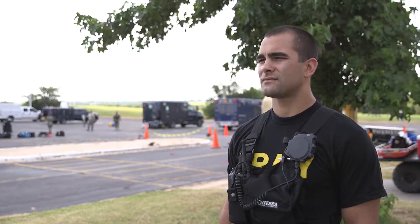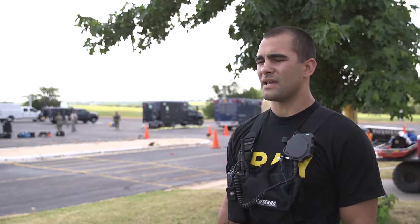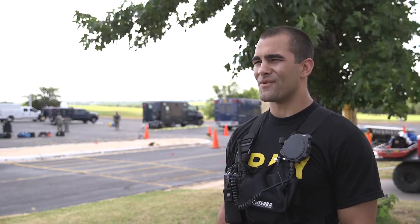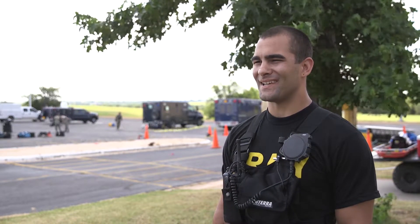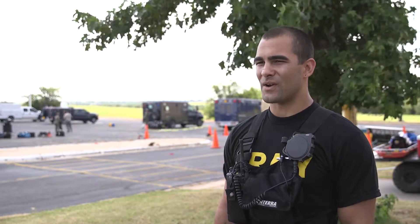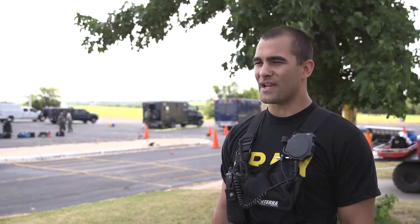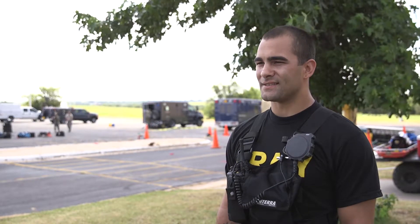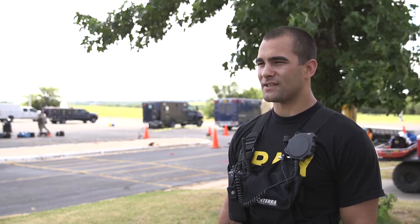My title with the CST is Survey NCO. That means I'm a member of the lowest ranking team within the team. We are part of the individuals that go downrange in a hazmat suit and take samples and analyze potential hazards for public safety.